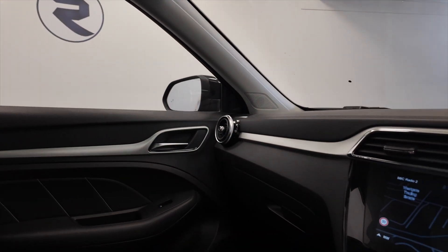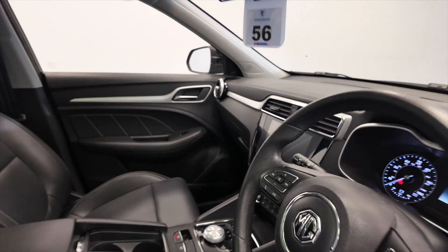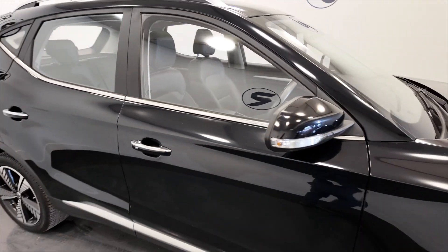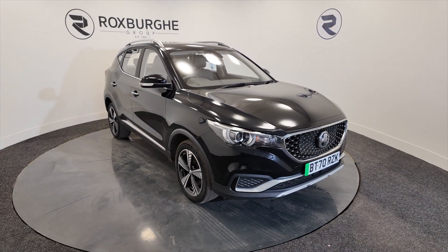Lovely car, great condition — do not expect this to hang around for very long, if I'm honest. If you'd like any more information on this vehicle or any of our vehicles here at Roxburgh, you can always visit our website or give us a call today. Thank you.